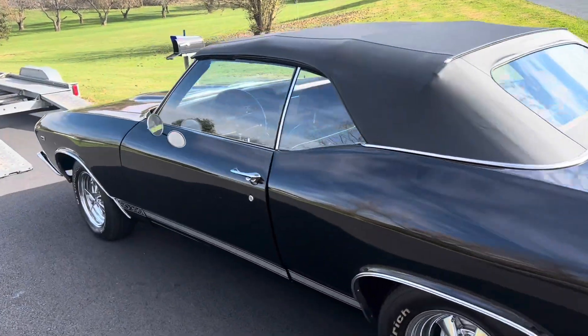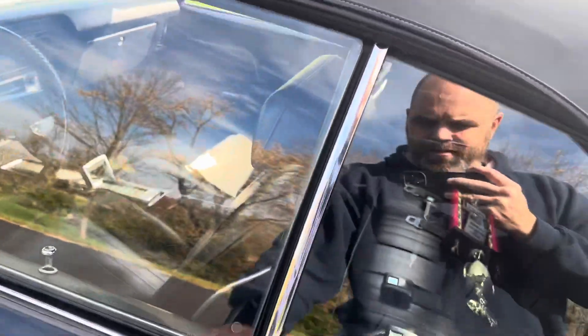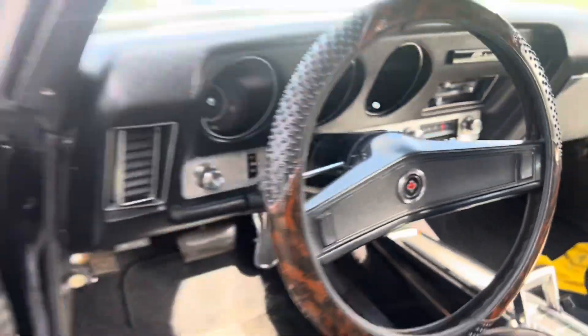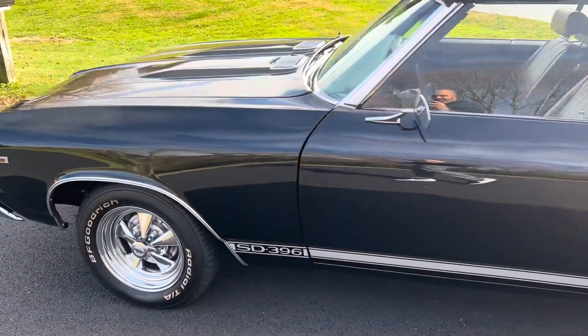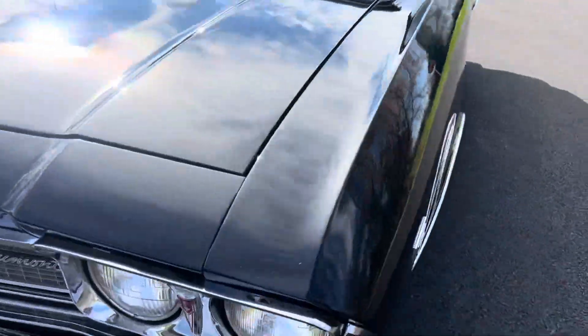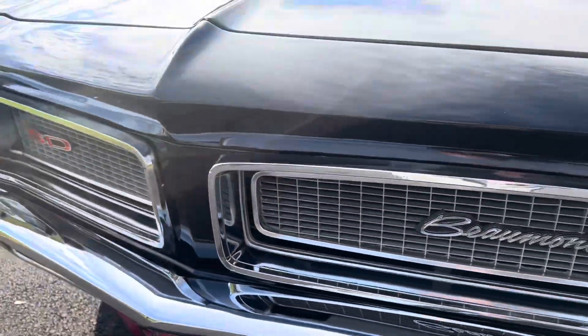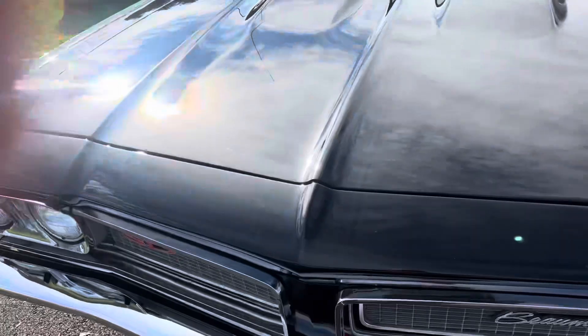Door's not closed all the way. What's cool about these cars — they've got the little maple leaf on it, a little bit hidden all over the place. Got them even on the headlights here. Chevelle body, it's got that GTO front end, SD 396 — let me show you the motor.